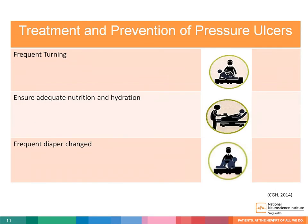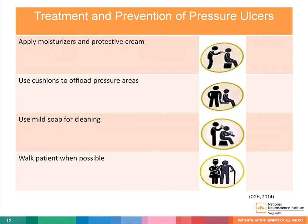Frequent turning is said to be the most efficient method of preventing pressure ulcers. Having adequate nutrition as well as keeping one well hydrated also aids in prevention. Other ways include frequent diaper changes to prevent skin maceration, applying moisturizers and protective cream to pressure ulcer prone areas, offloading pressure points, using mild soap for cleansing, and walking the patient whenever possible without compromising safety.